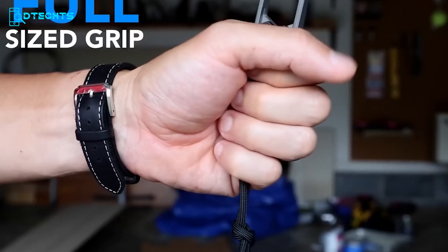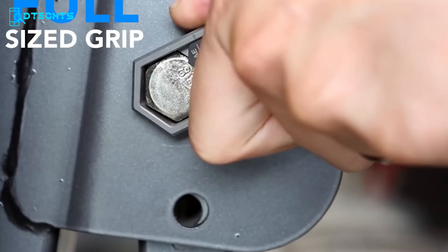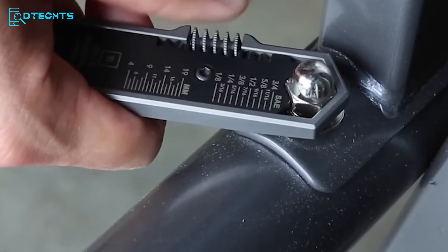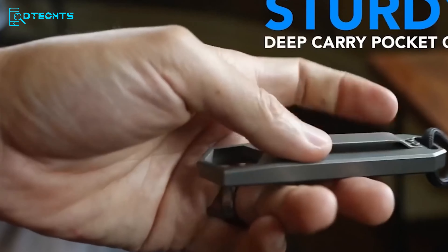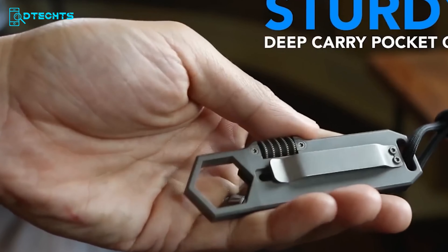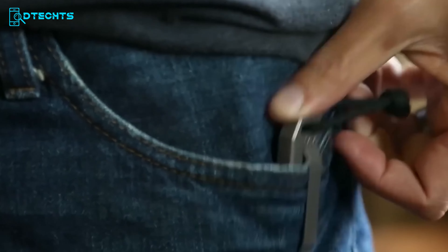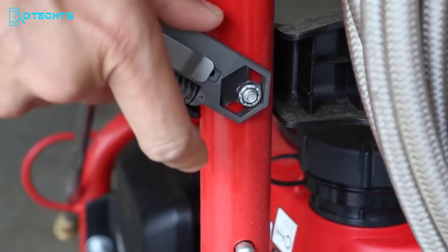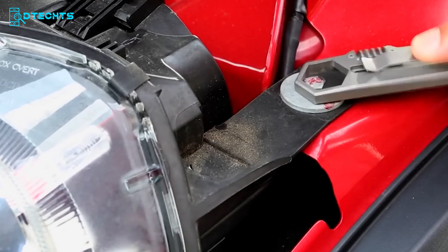Despite its compact size, the EDC wrench features a full-size grip, ensuring a comfortable and secure hold during use. This ergonomic design allows for efficient and precise torque application. Additionally, the wrench comes equipped with a sturdy deep carry pocket clip, making it easily accessible and convenient to carry with you wherever you go. Overall, this T-EDC wrench is a reliable and practical tool that brings the convenience of a wrench right to your pocket.